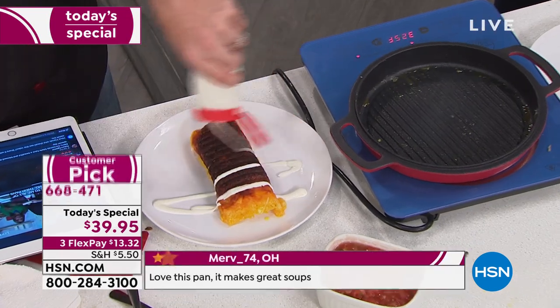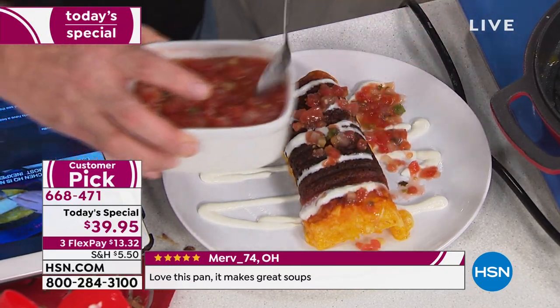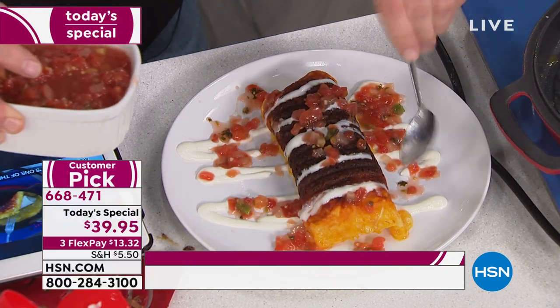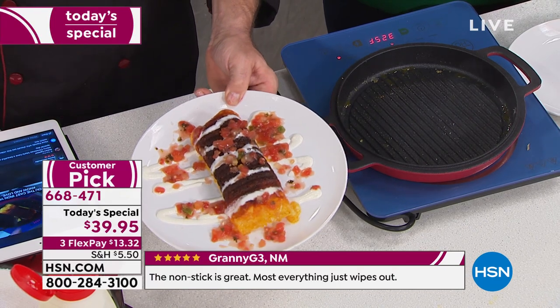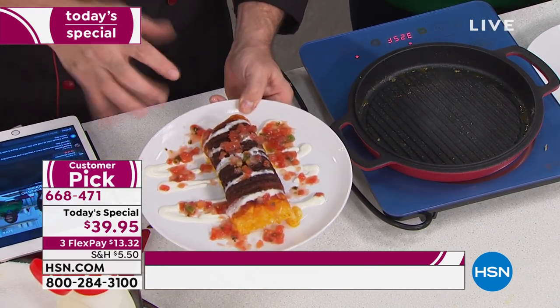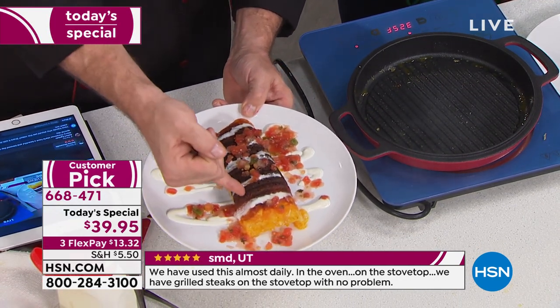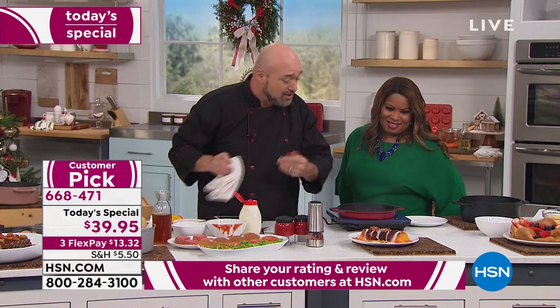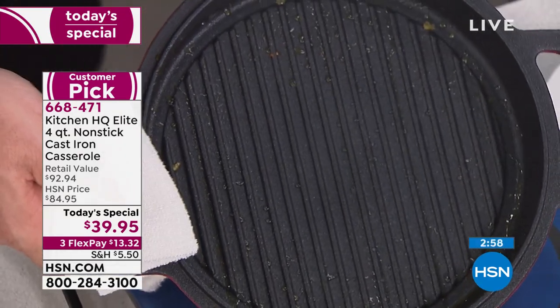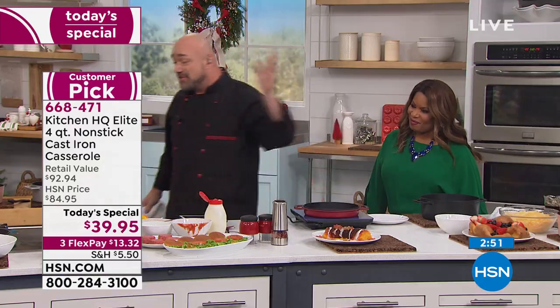If you've never tried it before, do it. Try this pan, read the reviews. We already have reviews on this particular four-quart with perfect five stars. It's a great size for chili, soup, stews, pot roast. I took a 99-cent burrito, 85 cents worth of cheese, and some salsa — and we have a beautiful restaurant-quality dish. The bosses are always saying make sure you do a clean up — but there's nothing there to clean.